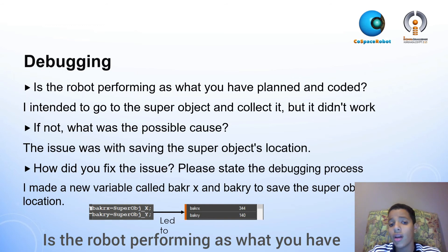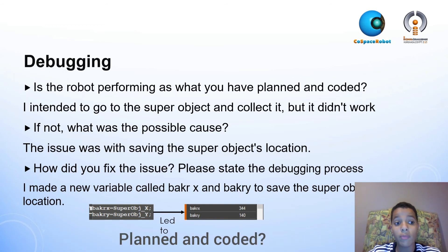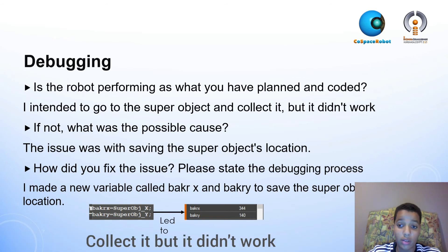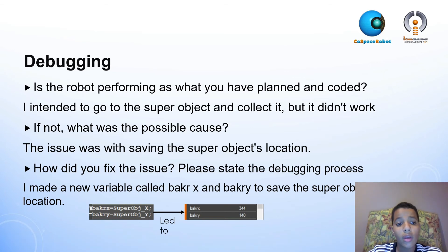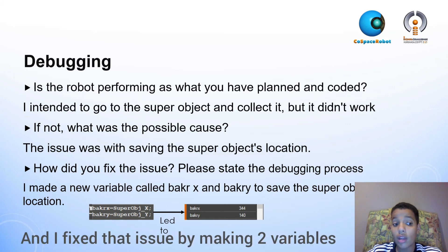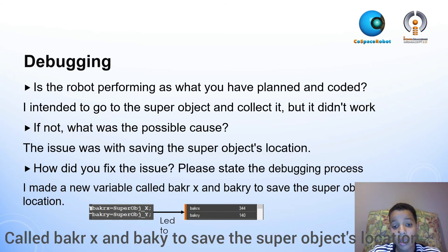Is the robot performing as planned and coded? I intended to go to the super object and collect it, but it didn't work. The issue was with saving the super object's location. I fixed that issue by making two variables called buck_x and buck_y to save the super object's location.